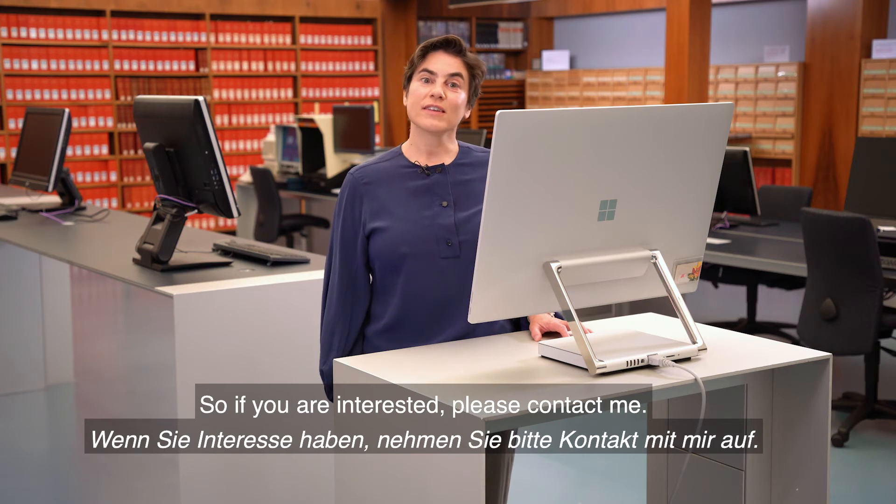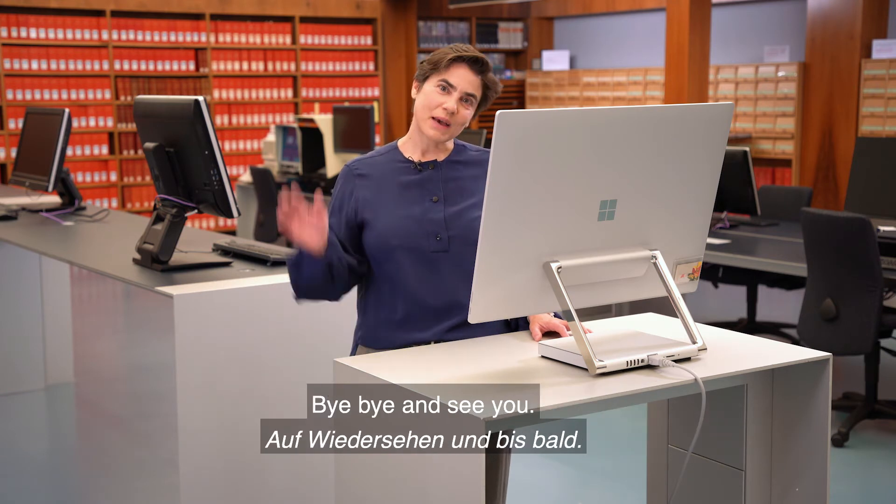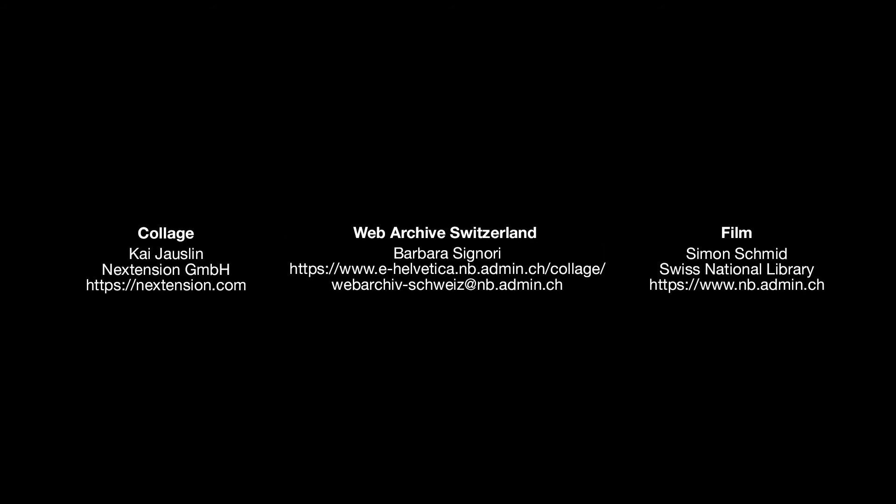So if you're interested, please contact me. Bye-bye and see you.